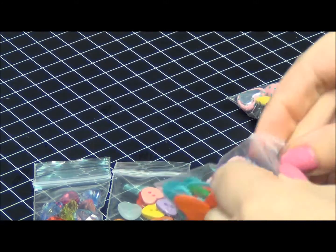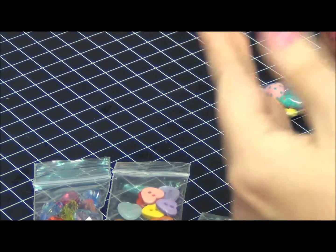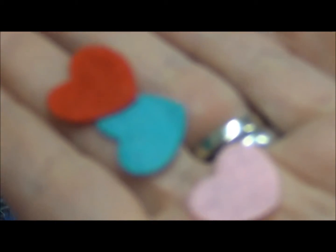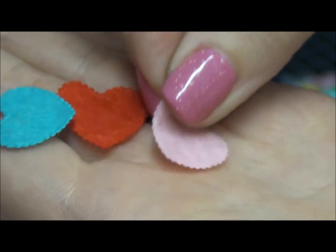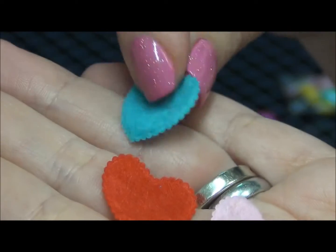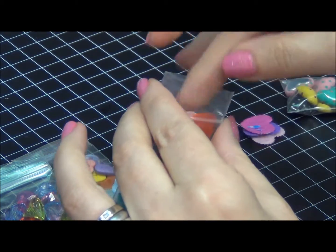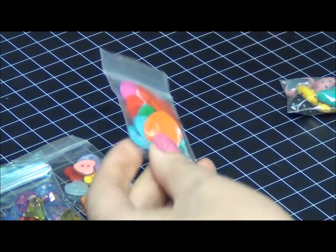Really cute multi-color pack of felt hearts — look how stinking cute those are! They are felt from both sides. I believe they come in a pack of 20, and the price is 99 cents or maybe a dollar — really inexpensive.